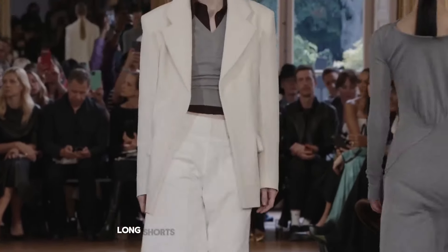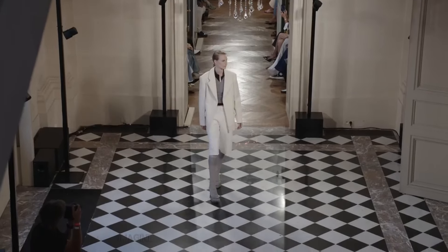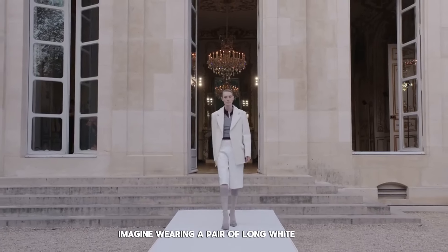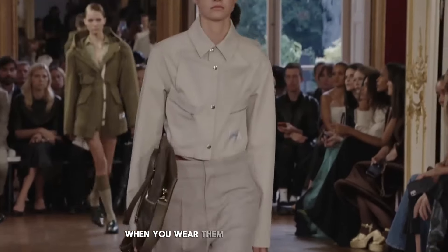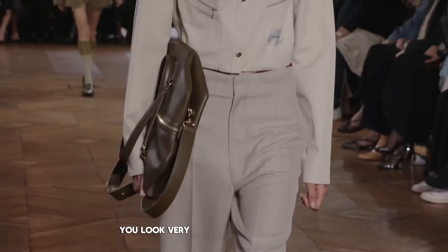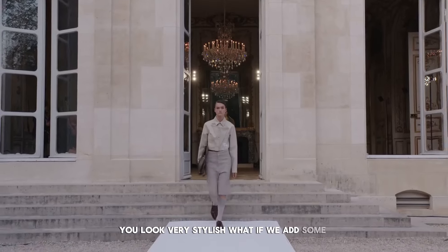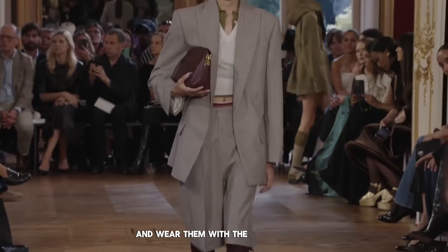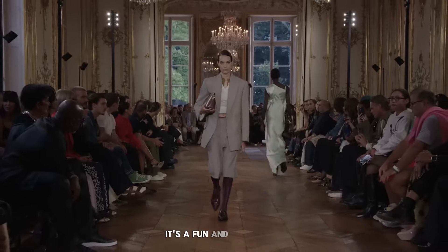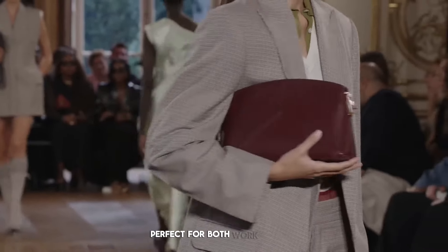This year long shorts are very popular and for good reason. Imagine wearing a pair of long white shorts — they look smart and feel comfortable. When you wear them with a neat jacket you look very stylish. Adding fun patterns like checks to these long shorts and wearing them with a smart jacket is a fun and stylish mix, perfect for both work and fun.